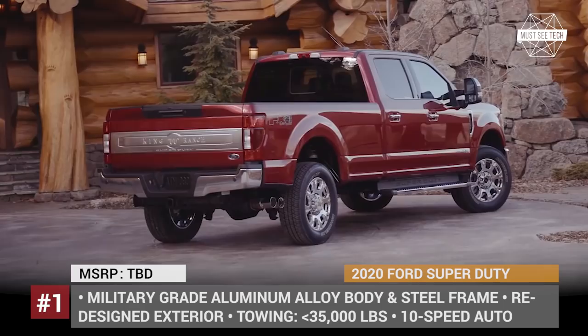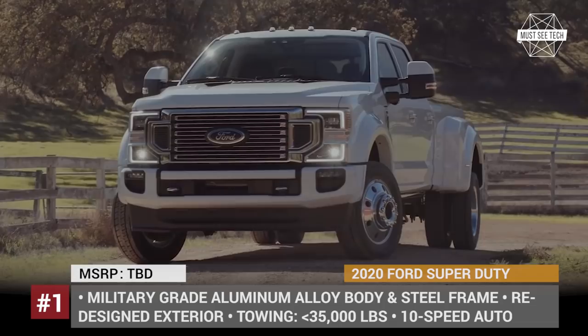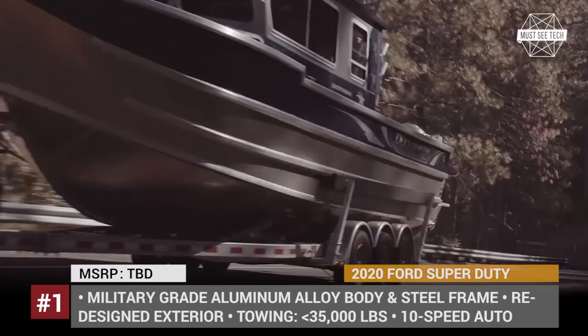Ford Super Duty. Three years into its 4th generation, Ford's most capable pickup gets another redesign, sitting on a military-grade steel frame and featuring slight exterior tweaks, such as new LED head and tail lights and a revised grille.